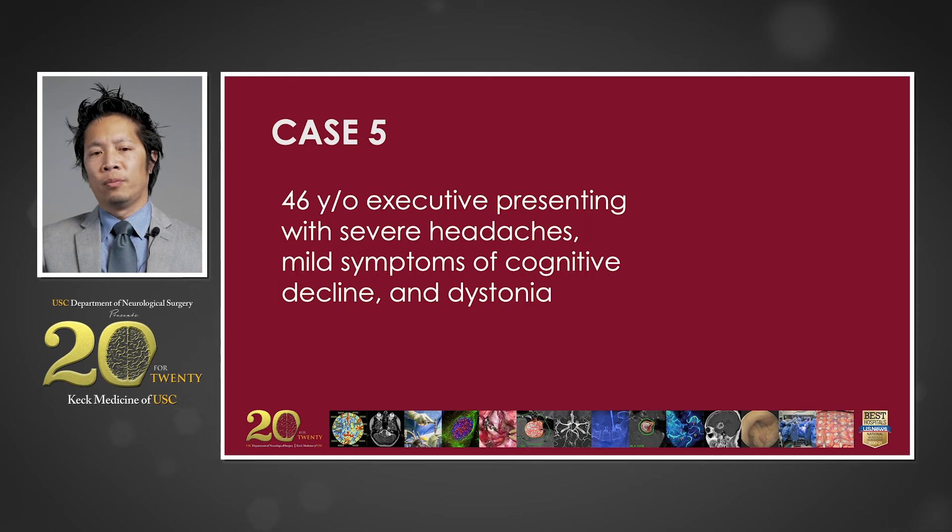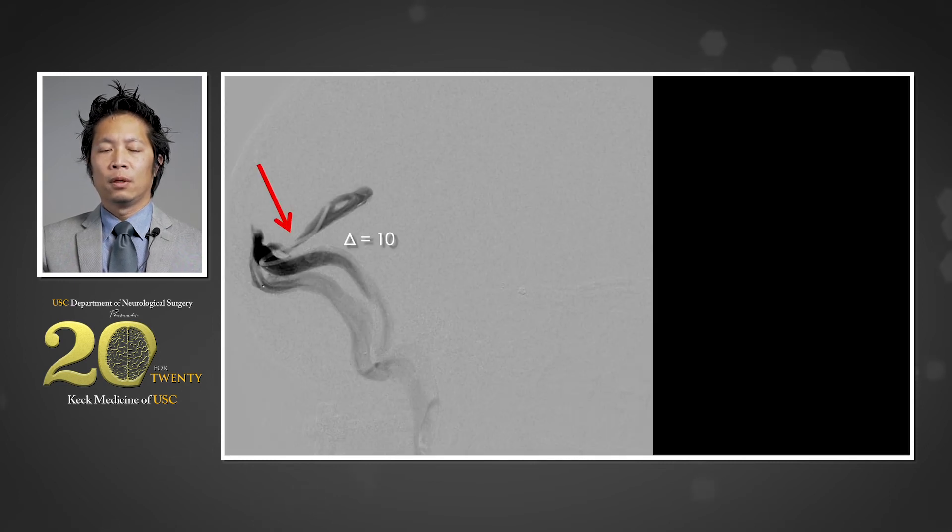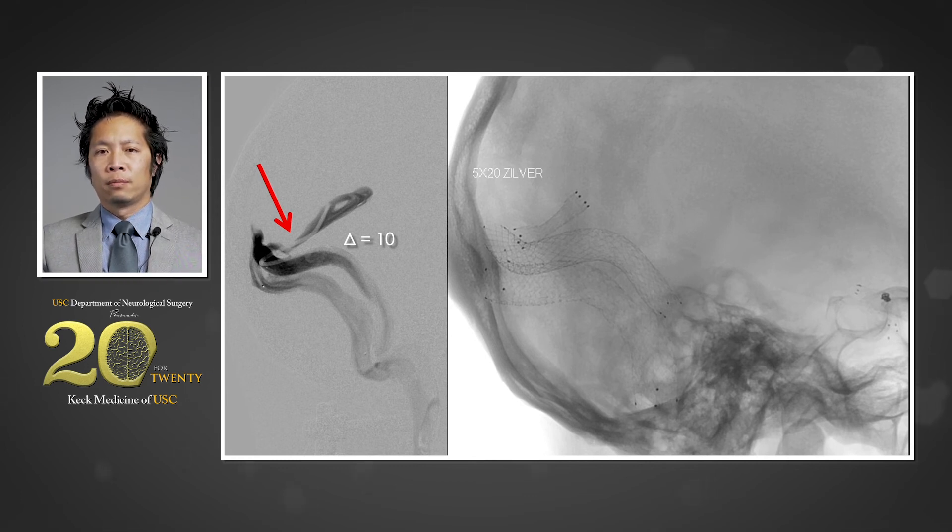The fifth case involves a 46-year-old high-functioning female executive who, in addition to severe headaches and dystonia, was experiencing cognitive decline interfering with her work. Given these symptoms, she was thought to have a variant of Parkinson's disease. Vascular imaging suggested stenosis in the straight sinus, which connects the vein of Galen to the torcula of Herophilus. This was confirmed with catheter angiography demonstrating a gradient of 10 millimeters of mercury. The patient elected to undergo stent placement, and at 6-month follow-up, her headaches, cognitive decline, and dystonia had all but disappeared. It is hypothesized that stenosis in the deep venous system caused mild congestion of her diencephalic and mesencephalic structures, mimicking a movement disorder.